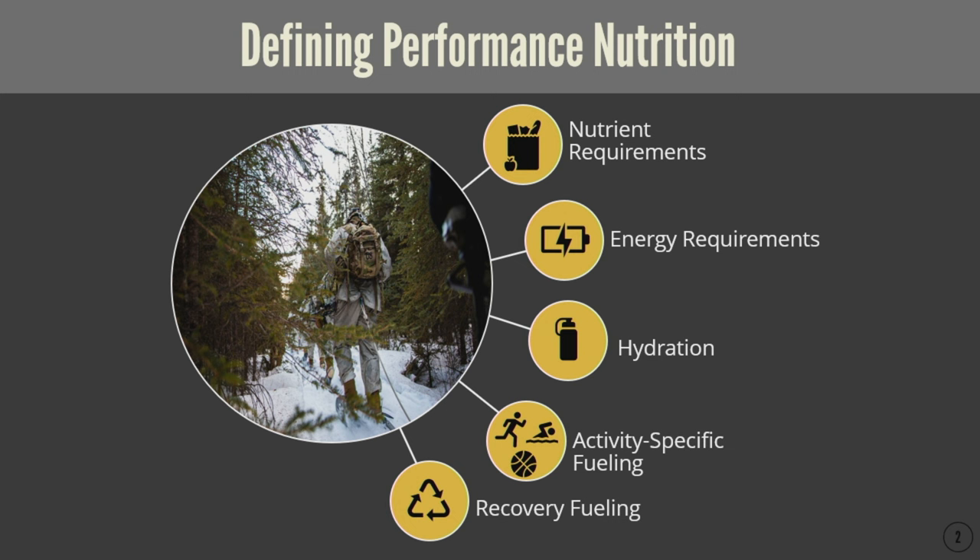When we shift to consider the things that might impact performance nutrition, there are really five tenets. First, nutrient requirements — this encompasses the macronutrients, vitamins, and minerals that our body needs to maintain health, wellness, and the ability to maintain our body status. When we move beyond nutrient requirements, performance really requires specific energy needs — the amount of fuel that the body takes in to produce and perform in an event.